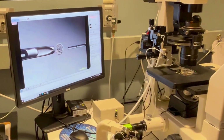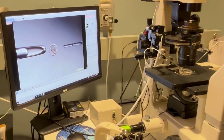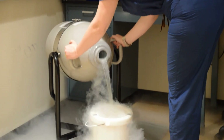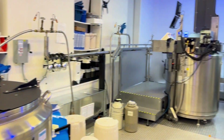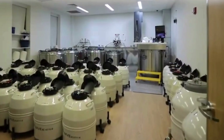Beyond retrievals and transfers, embryologists are involved in many other critical tasks. They freeze and store eggs, sperm, and embryos using advanced vitrification techniques, ensuring your reproductive materials are safely preserved for future use.